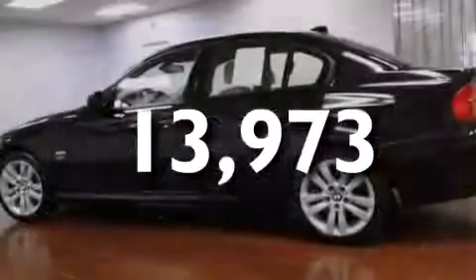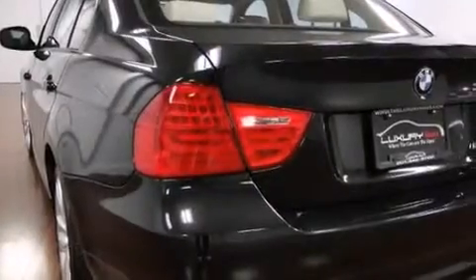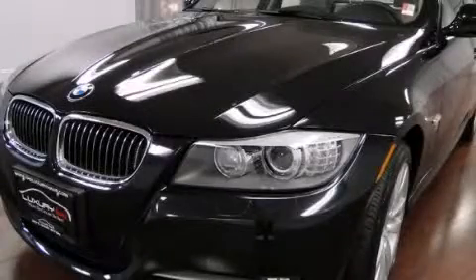With an EPA estimated rating of 27 miles per gallon on the highway, it doesn't compromise fuel efficiency for size, comfort, or fun. Stop by today and test drive this automobile for yourself.